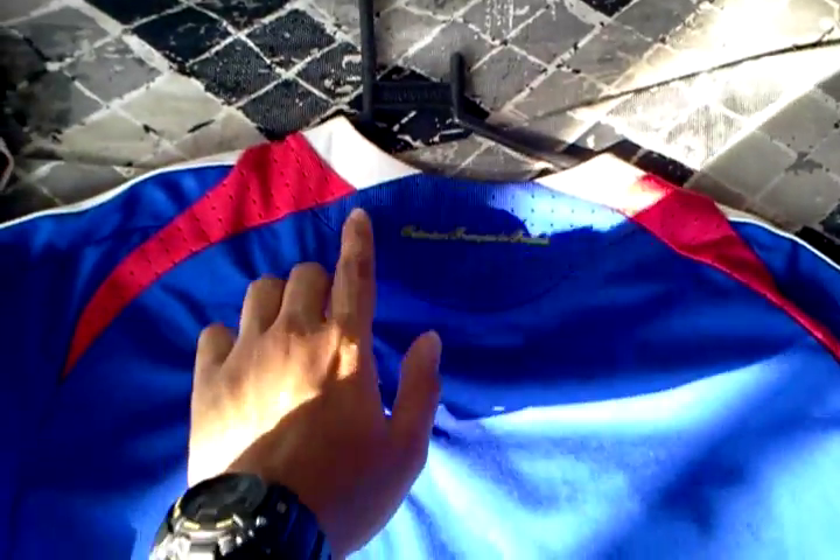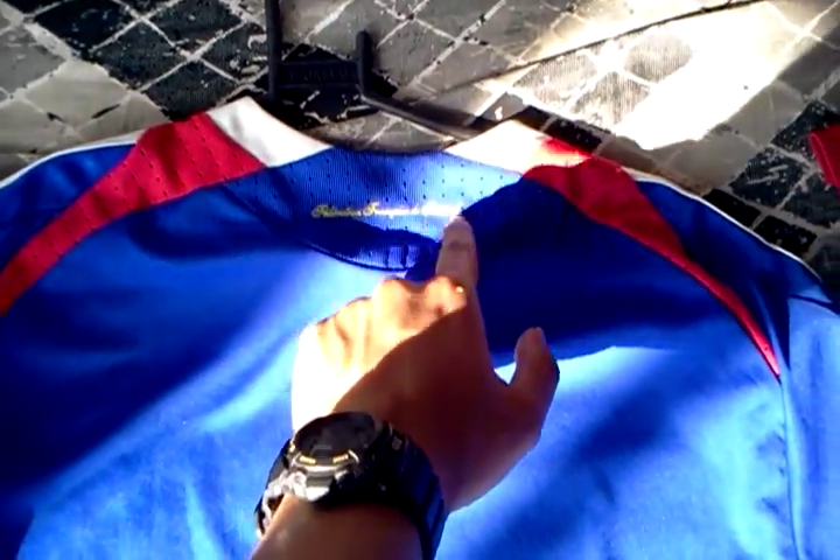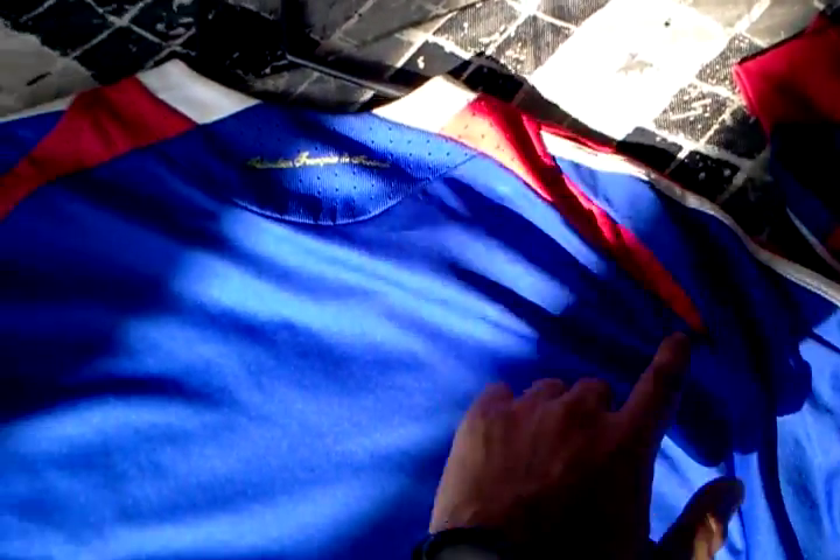Nothing on the back — the Fédération Française de Football, and these red streaks. Very nice.